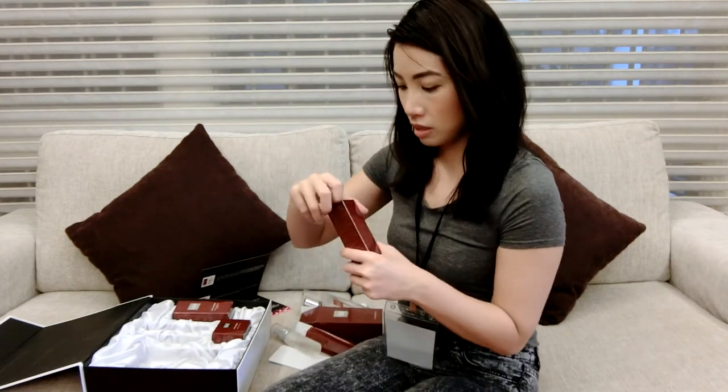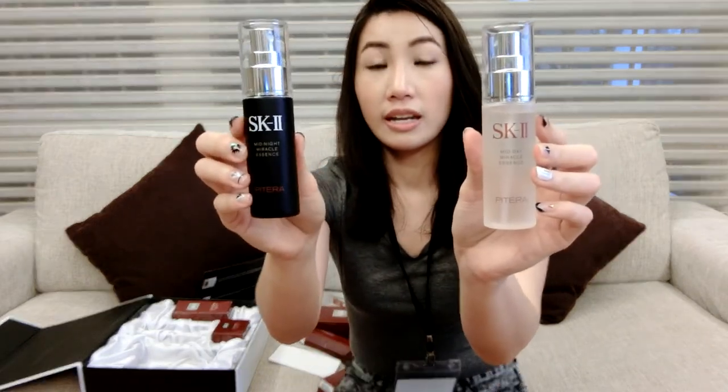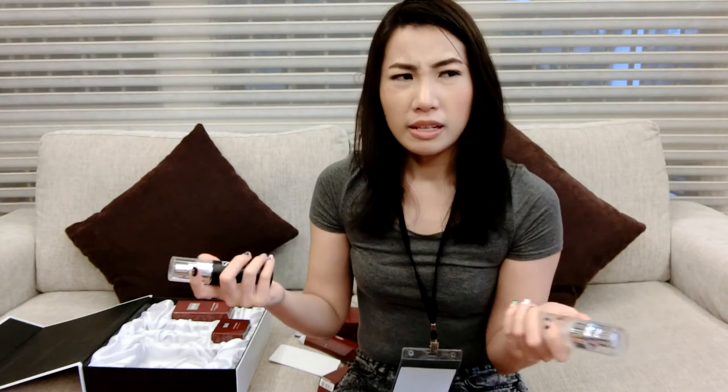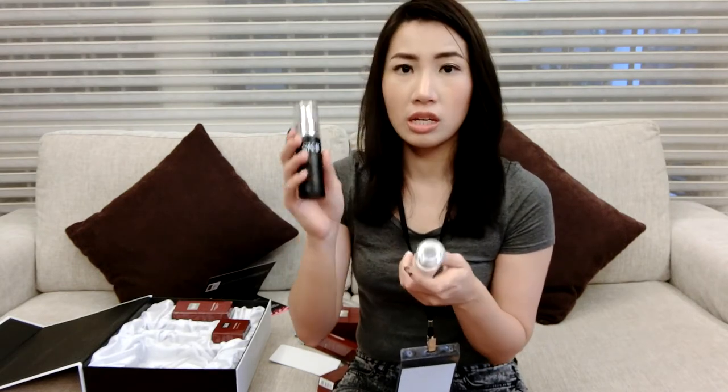Then we have the night version over here. It comes in a similar packaging — the only difference is the bottle is black, while the day version is a clear bottle. It's also 50ml. The smell is somewhat more tangy, like an orange, and I'm guessing the concentration here is higher.